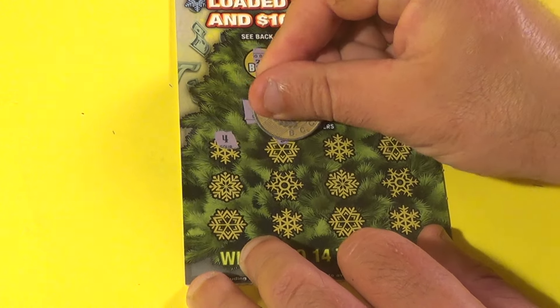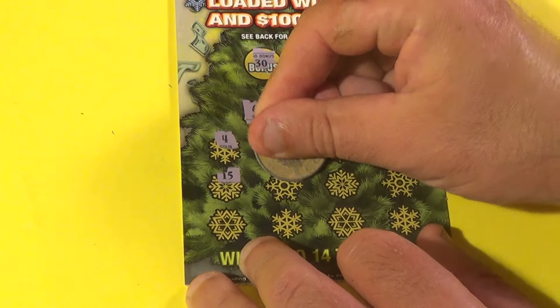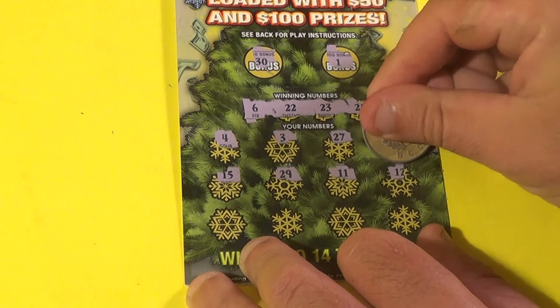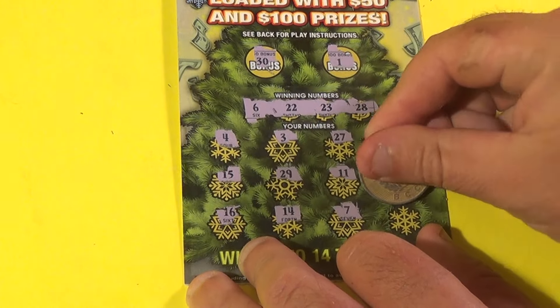4, 3, 27, 21, 15, 29, 11, 12, 16, 14, 7, and 19. That one's a losey woozy.